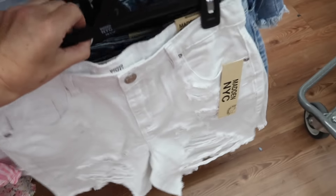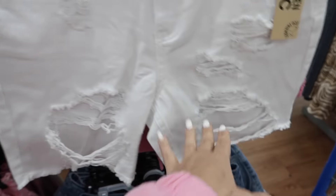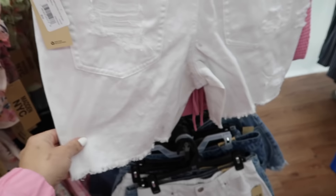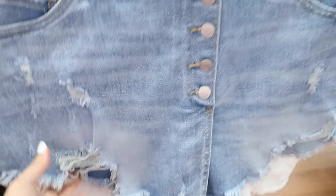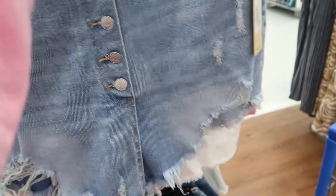On this side there's new Bermuda shorts from Madden NYC. These look like they're high waist, have a lot of rips, are a longer short, and these are $18 with a little raw hem. Also denim shorts that have that button fly, rips, more of a shorter fit, and these are $17.50.